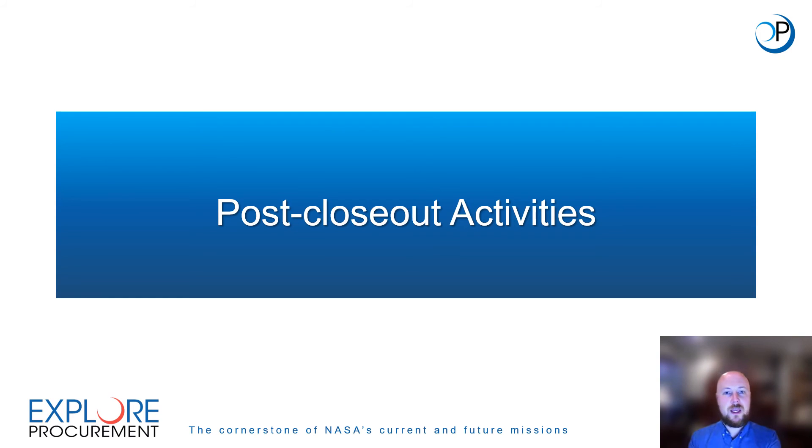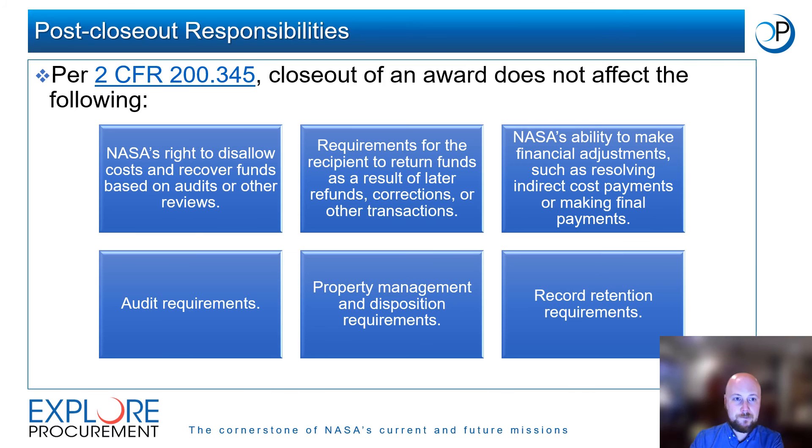Post-Closeout Activities. In this section we will learn about activities that NASA and award recipients must complete after an award has been closed out. Closeout does not mean the end of a recipient's responsibilities for the award. Per 2 CFR 200 Section 345, closeout of an award does not affect: NASA's right to disallow costs and recover funds based on audits or other reviews; requirements for the recipient to return funds as a result of later refunds, corrections, or other transactions; NASA's ability to make financial adjustments such as resolving indirect cost payments or making final payments; audit requirements; property management and disposition requirements; or record retention requirements.